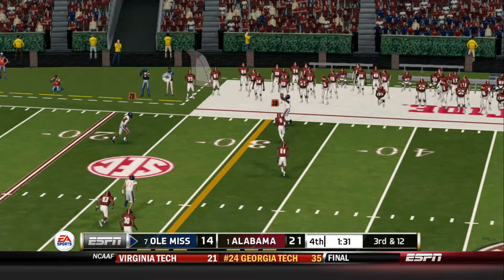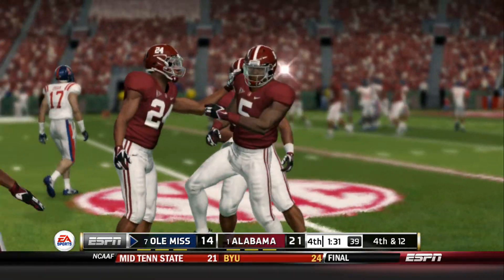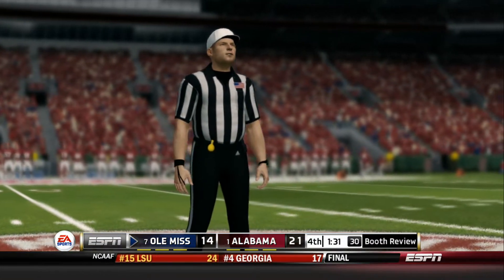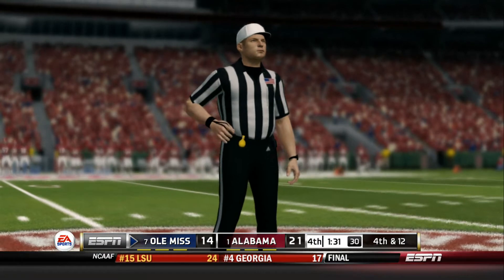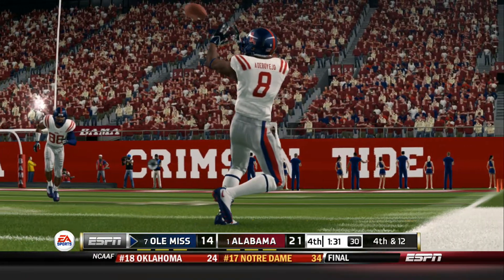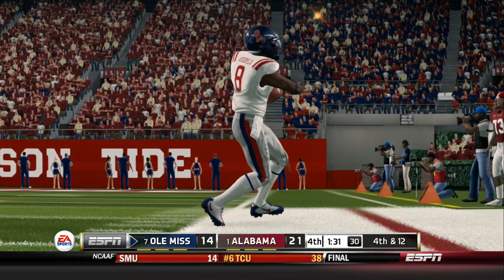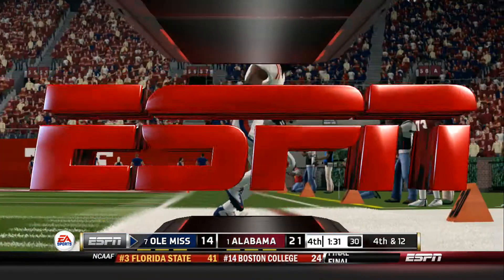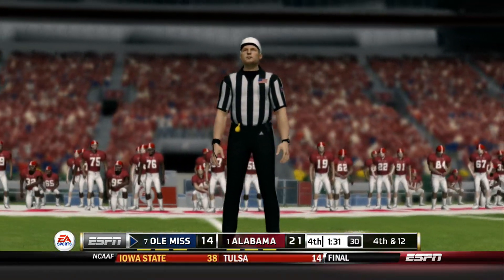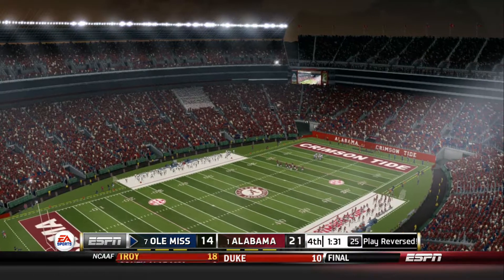He throws it — incomplete pass. Too bad that'll go down as an incompletion, because he made a really great play on the ball to make the catch. Well, I think he came down with it, but from up in the booth it's hard to tell. The referee is going to take a look at several angles. He needs indisputable video evidence to overturn the call. After review, the ruling on the field is reversed — it's first and ten, ball on the 32.